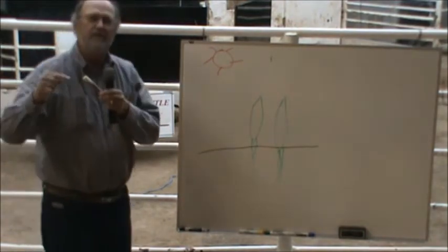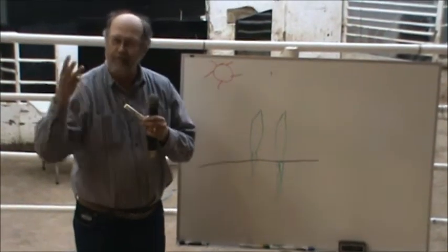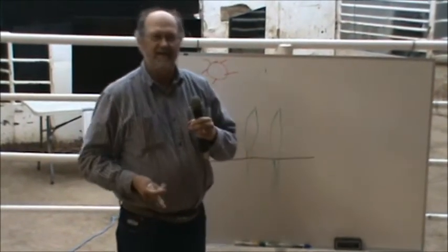So what we're going to do is make some energy. Energy is made up of three mineral elements, and nobody tells you this.